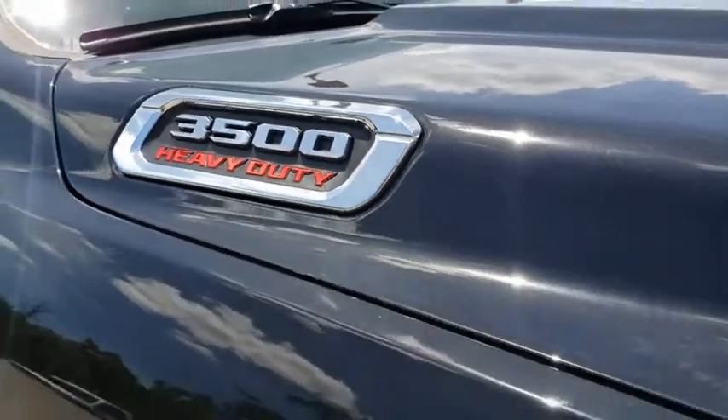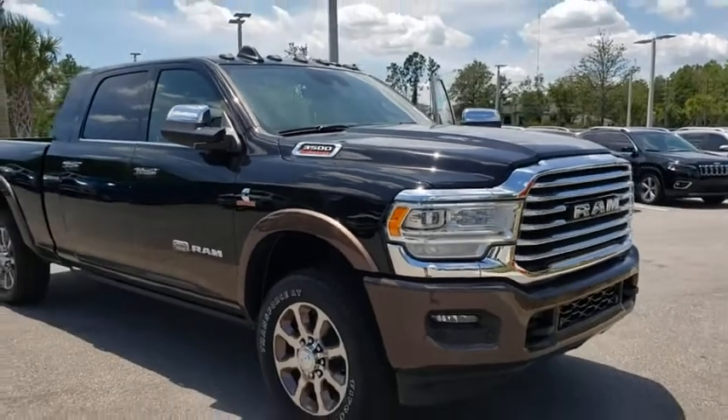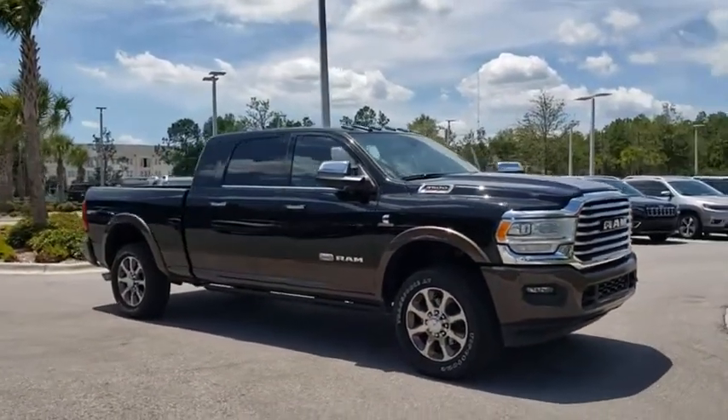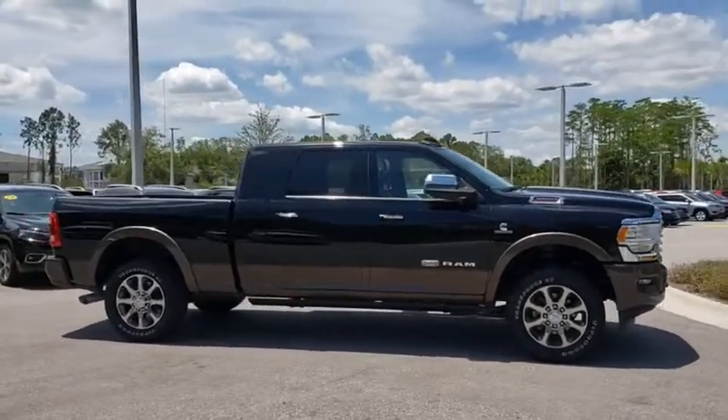Take a ride in the 2020 Ram 3500. The Ram 3500 is a solid option for truck buyers in need of hauling capacity and serious towing. With names like Hemi and Cummins under the hood, there's plenty of muscle to back it up.